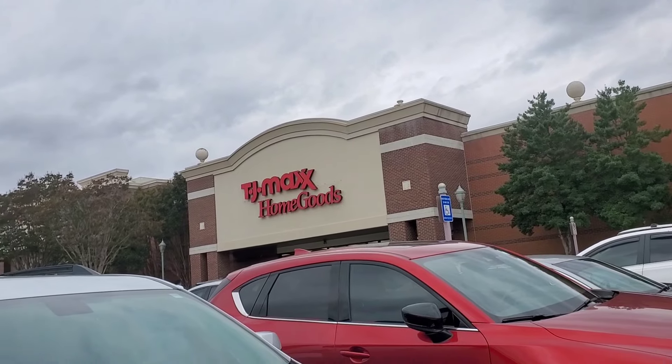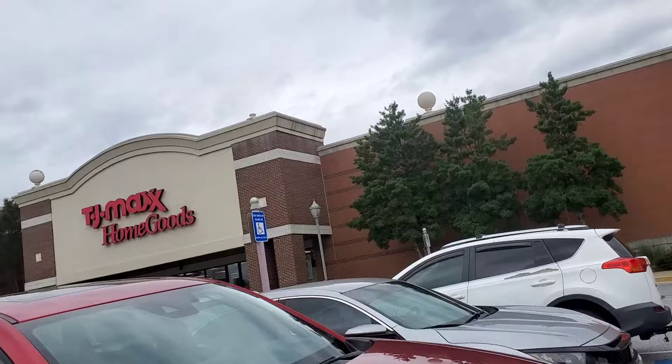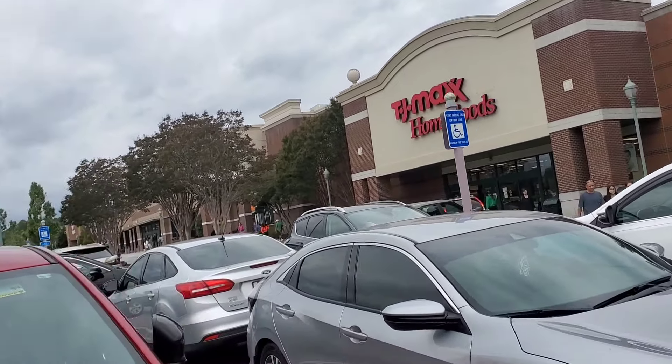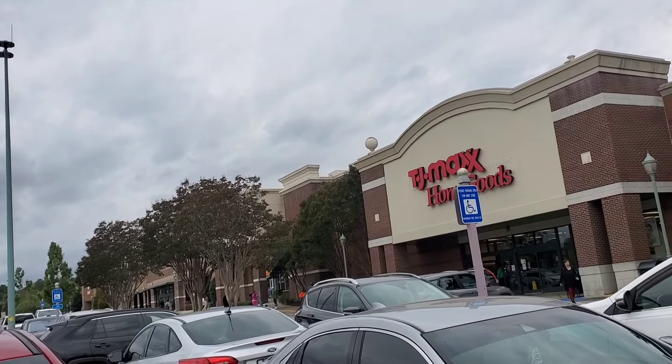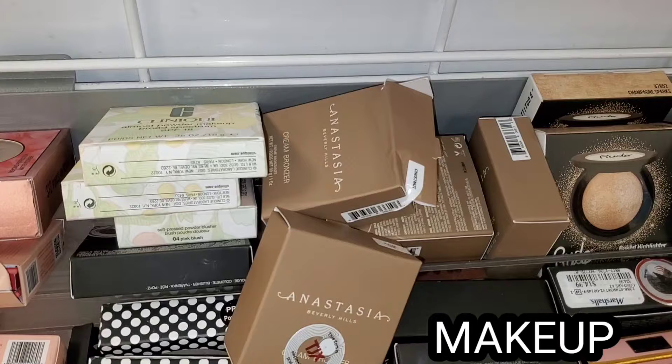Hi guys and welcome back, happy Monday! Today I'm back with another new stuff finds from TJ Maxx and Marshall's stores — they have some really good stuff. I thought I would show you guys everything, hope you enjoy watching. If you do, please thumbs up the video and consider subscribing if you are not already.